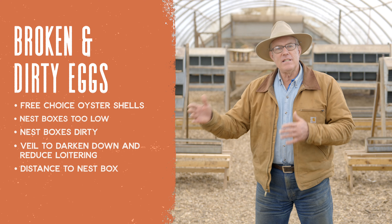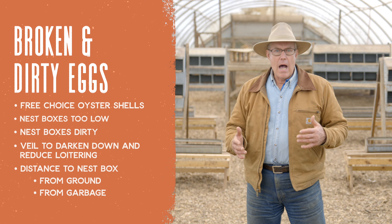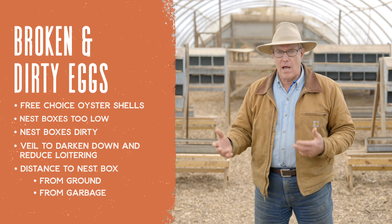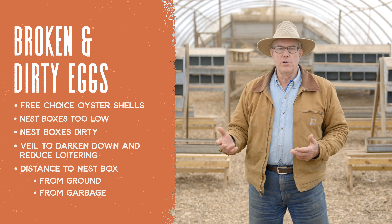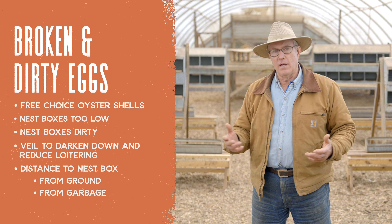The next element is the distance to the nest box from the ground or from garbage. I really encourage people to develop a food scrap salvage approach — you can really reduce feed costs, especially if the scraps have protein like dairy or meat. But those tend to be juicy and gunky, and with chickens on the ground — especially like the Eggmobile where they're scratching through cow pies — that distance makes a big difference.